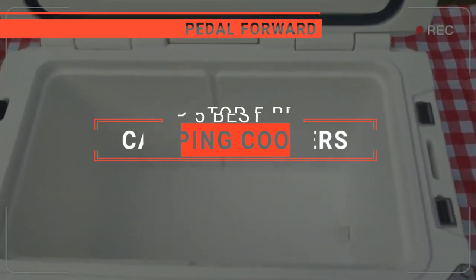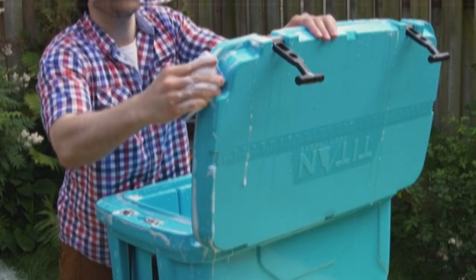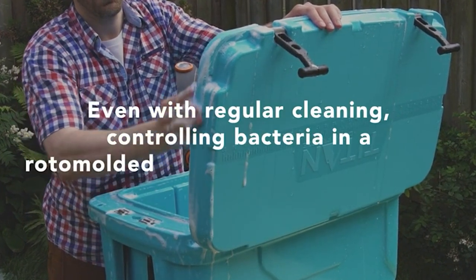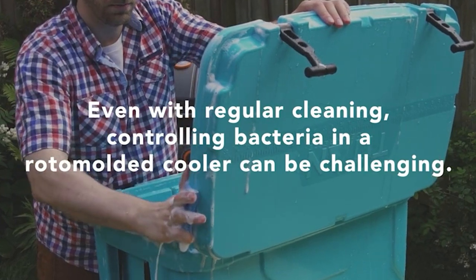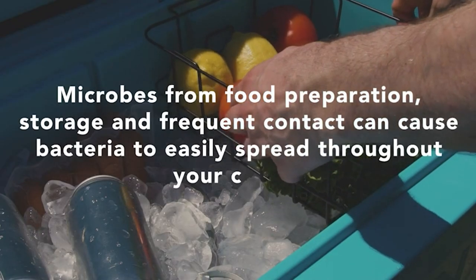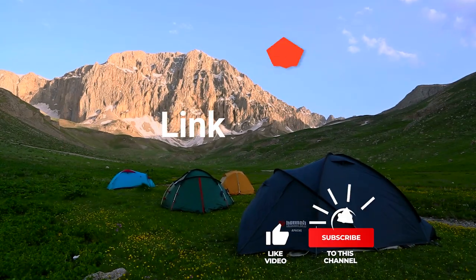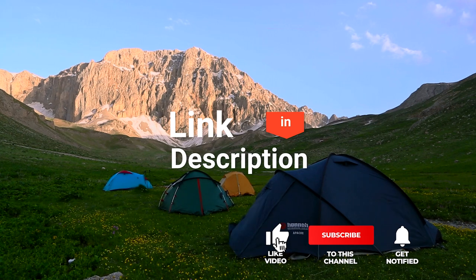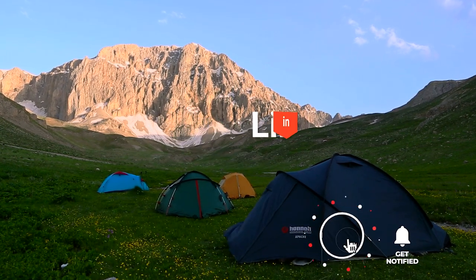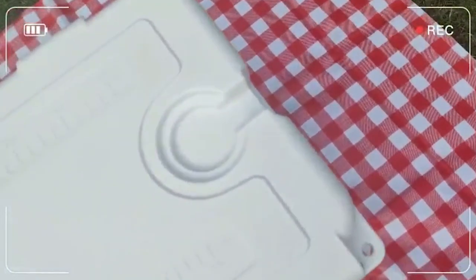In this video, I will be looking at the top five camping coolers available on the market today. As an outdoor enthusiast and mountain biker who loves testing gear, my review is based on quality, features, and value for money, giving you the best advice to help you pedal forward faster and further. If you'd like more information and updated pricing on the products mentioned, be sure to check the links in the description box below. So, here are my top five best camping coolers.